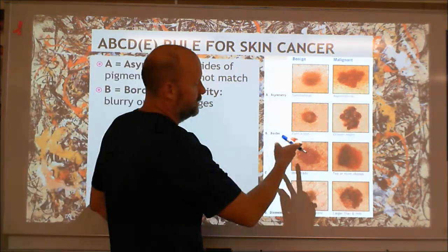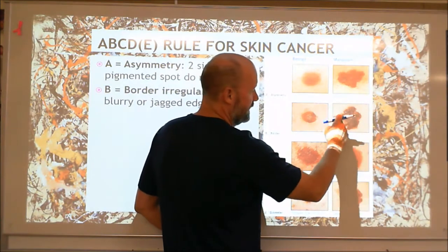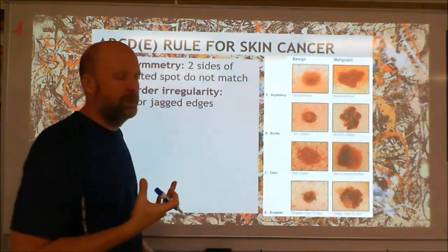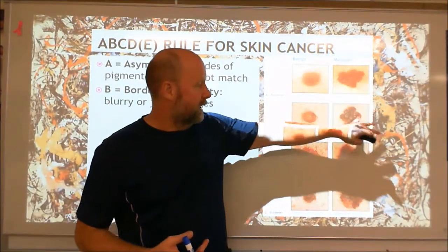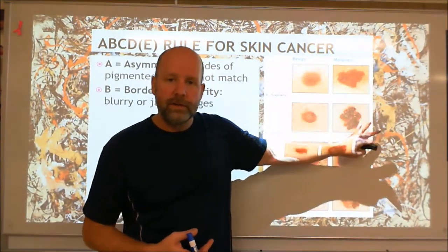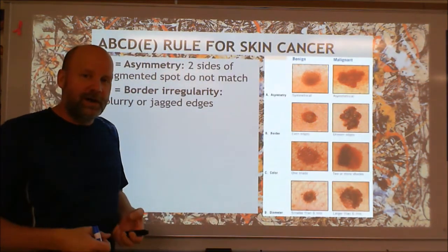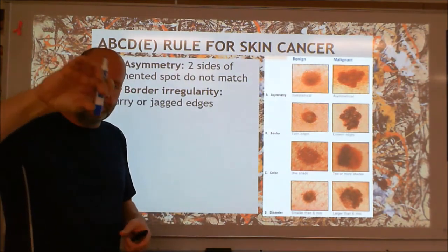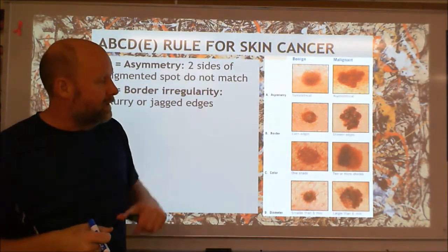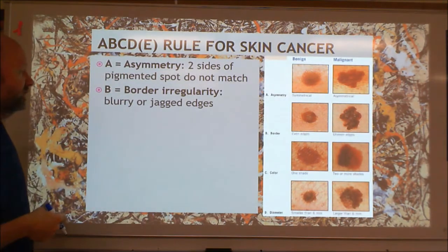B: the border should be regular, straight, smooth, circular — not lumpy with lots of parts going in and out. That's another warning sign. If you've got a mole that's asymmetrical and has a weird border, you probably want to get to a dermatologist. What they'll probably do is just take it — cut it off, scoop it out with a razor blade, and send it to the lab to let you know whether it was malignant and whether further treatment is necessary.